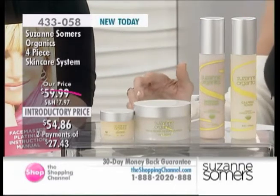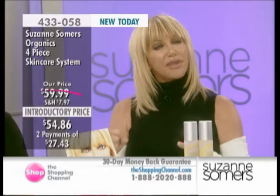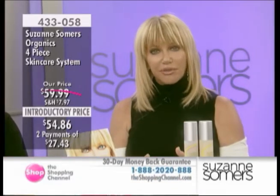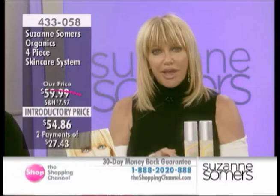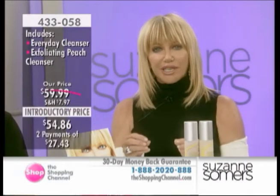Most of the time when you use organic products, you go, it's good and I like the concept, but it doesn't quite do the job like my $150 creams. Well, you're going to find something so different with this. It's olive-based, everything is natural. It becomes what I call superfood for your skin.